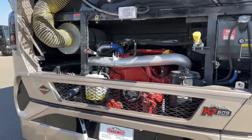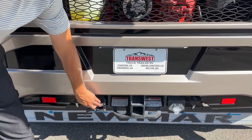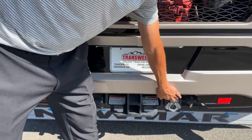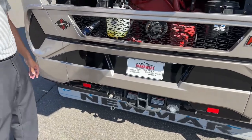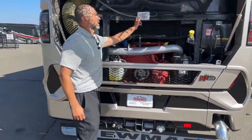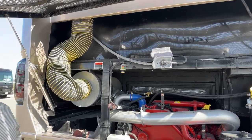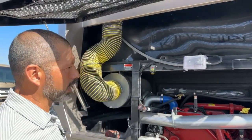Down here we have our 20,000-pound tow hitch. You're also going to have a 7-pin connector on this side and your airline for your tow vehicle. Over here you have a Voyager connection — if you're pulling a stacker trailer or another trailer with a Voyager camera, you just plug in there and can see it inside. Right here is your block heater — before you know it, it'll be snowing and you'll want that plugged in so your engine will start right up.